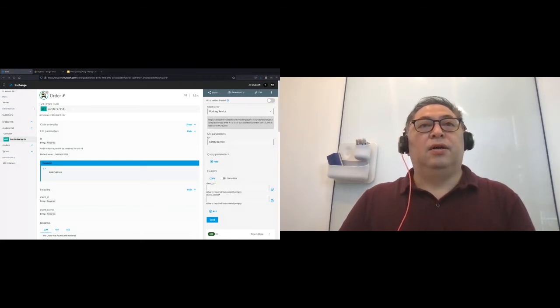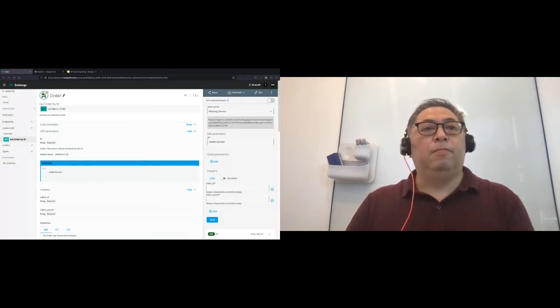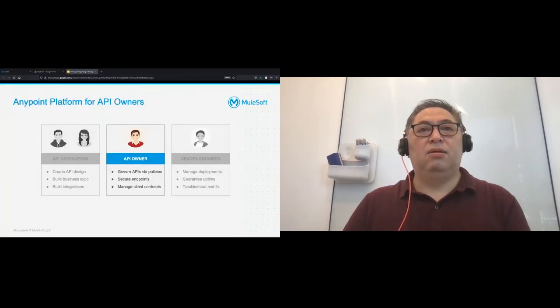Now let's look at the second person in the team: the API owner. The API owner is responsible for governing APIs with policies, securing the endpoints that were just developed, and managing who can access what APIs. I go back to the management console and navigate to API Manager.